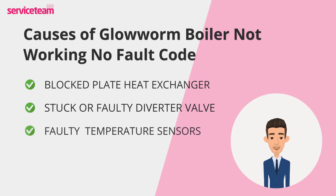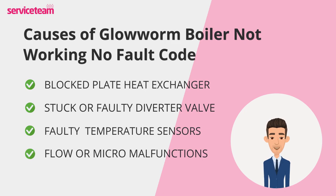Faulty temperature sensors are another common problem. Boilers rely on sensors to measure water and system temperatures. If a sensor gives inaccurate readings, the boiler may shut down for safety, even without showing a code. A qualified engineer can test and replace these sensors if needed. Sometimes the issue is in the flow or micro switches — these internal switches detect water flow and system pressure. If they fail, the boiler may not register when you turn on the tap or the heating, leaving it idle and seemingly unresponsive.